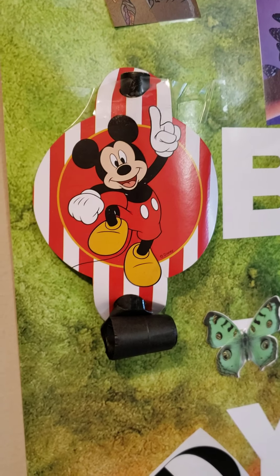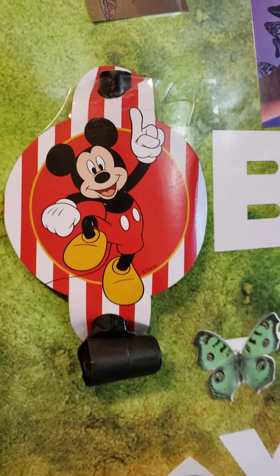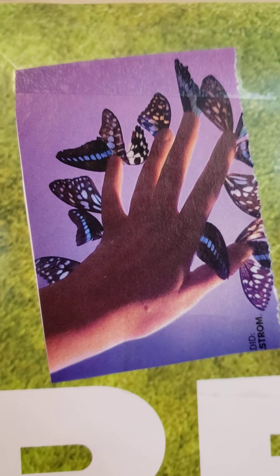I have a Mickey Mouse party blower representing Disney — hopes we'll accomplish one day. We've already been to Disney World but we want to go back again, as well as take a Disney cruise. Moving on, I saw this in a magazine — it's a hand with butterflies on it, and my favorite color is purple, so I thought that was lovely.